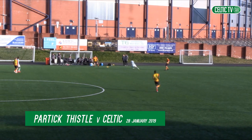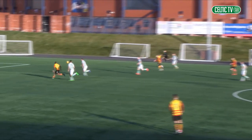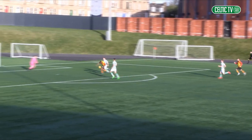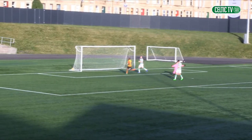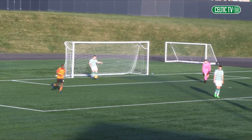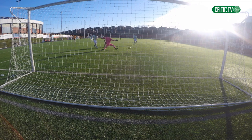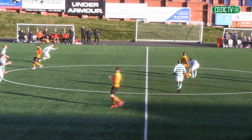It's a beautifully sunny day here at Lesserhamden for this reserve match between Partick Thistle and Celtic. Koulibaly's got in behind the Celtic defence and he's slotted that one home just inside the half hour mark. Partick Thistle have the lead — a long ball out of defence and a composed finish there from Koulibaly.